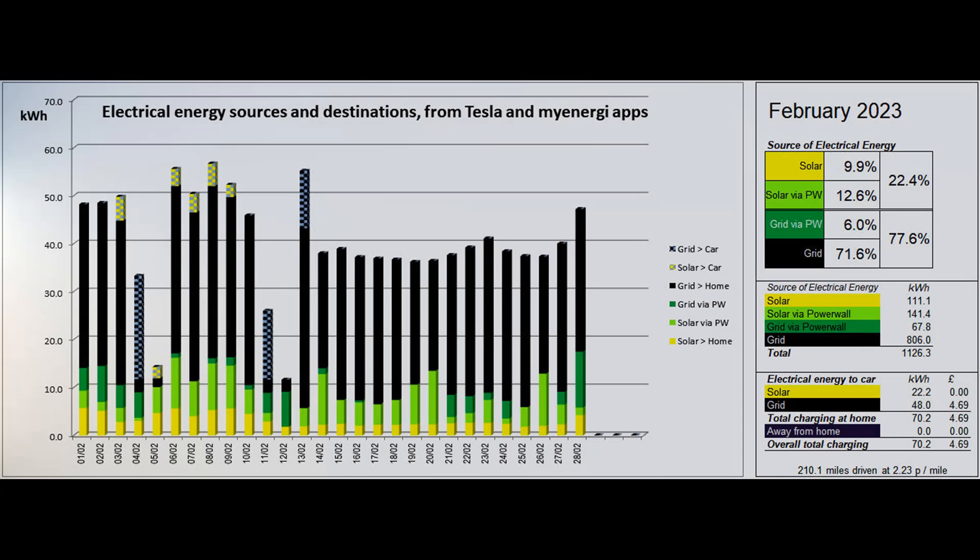9.9% of the energy came directly from solar, and a further 12.6% was solar coming to the property via the Powerwall, giving a total solar contribution to the energy used of 22.4%. The Zappi charger put 22.2 solar units into the car and 48 low-rate grid units. With the car being parked up for half a month, the 210 miles driven cost 2.23 pence per mile.